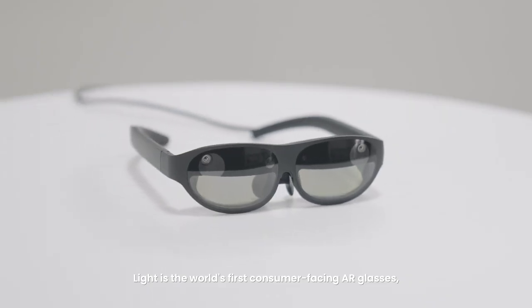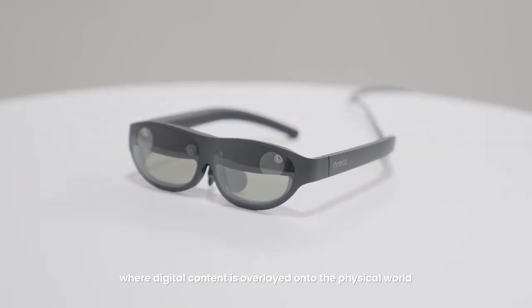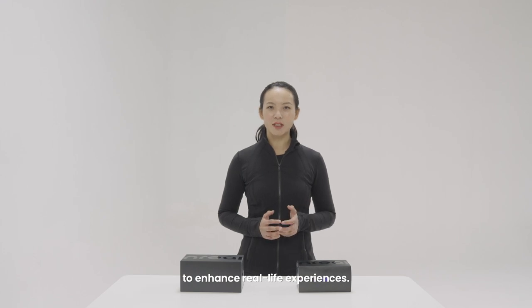Lite is the world's first consumer-facing AR glasses, where digital content is overlaid onto the physical world to enhance real-life experiences.